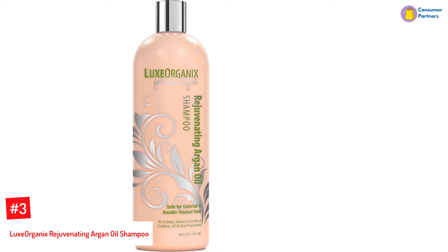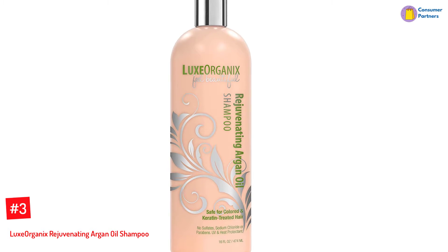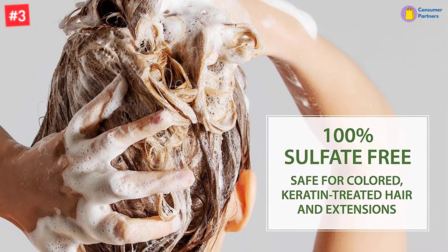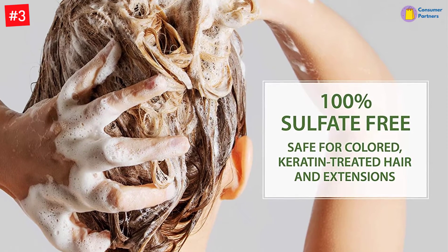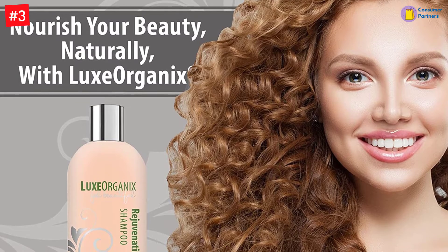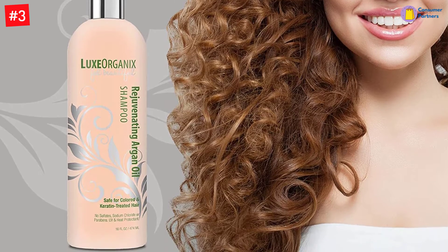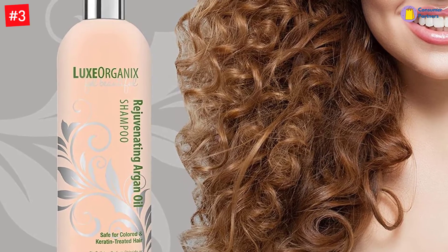Number 3: Lux Organics Rejuvenating Argan Oil Shampoo. Bring your hair back to life with this enriching formula. This shampoo contains all natural ingredients devoid of harmful chemicals such as sulfates, sodium chloride, parabens, and alcohol. Rather than stripping hair of its natural oils, this one boosts moisture and shine for gorgeous locks. It also strengthens the roots and prevents the fading of chemically colored hair. Contains a UV and thermal protectant with vitamins and antioxidants that nourish and repair hair from daily use of a blow dryer, straight iron, or curling iron, or chemically treated hair. Recommended by professional stylists for all hair types, especially those with frizzy, curly, wavy, fine, or thick hair.